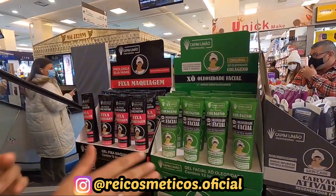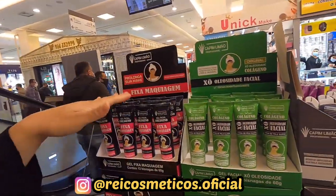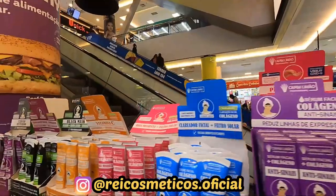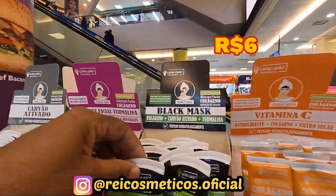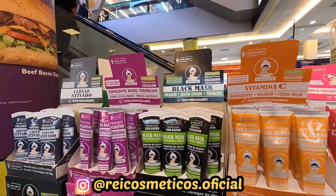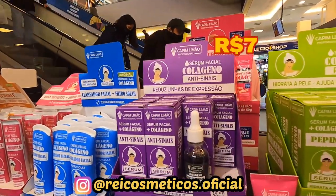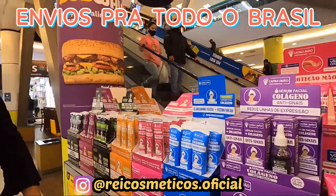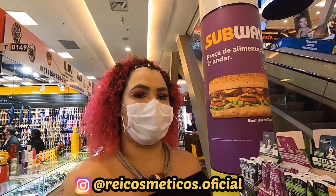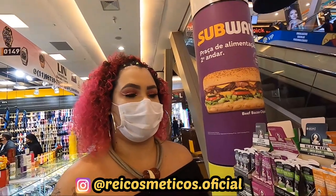Então, é R$6,00 cada bisnaginha, e a caixinha vem 12. Essa aqui também vem 12, e essa aqui é R$7,00. Lembrando que você pode comprar de caixa fechada. A gente é distribuidor direto — só fazer o pedido que a gente envia pra todo o Brasil, por transportadora, correio ou ônibus que tiver na região.